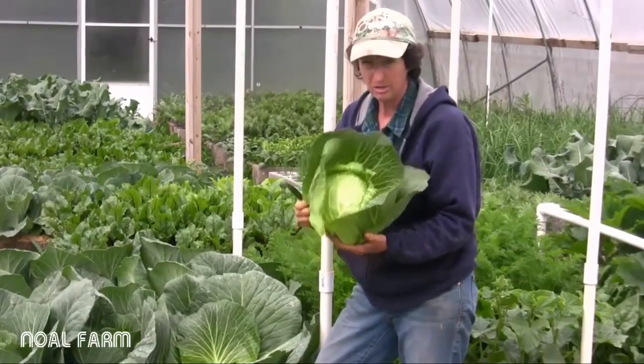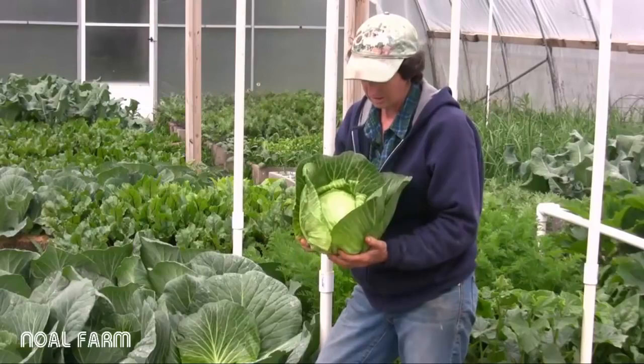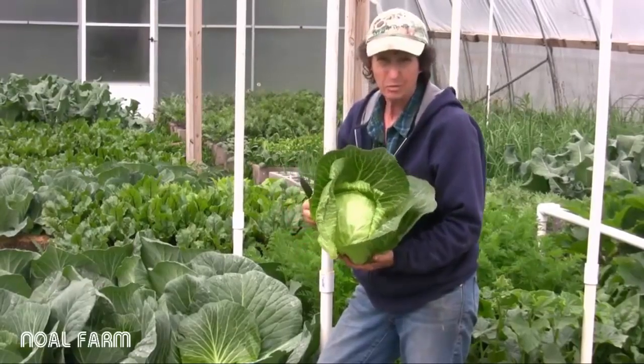I encourage you to grow some cabbage just so you can taste the sweetness of what it can produce.